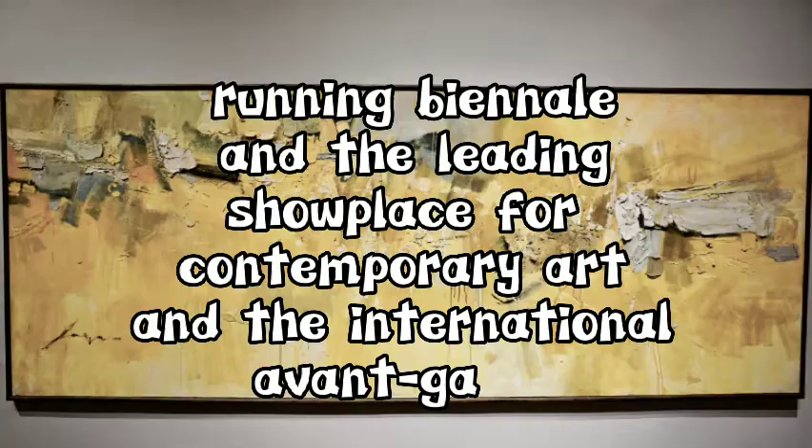This work was among the pieces by Joya showcased to represent the Philippines in the prestigious Venice Biennale in 1964. Did you know that was the first time the Philippines participated in the world's longest-running art event and the leading showplace for contemporary art and the international avant-garde?